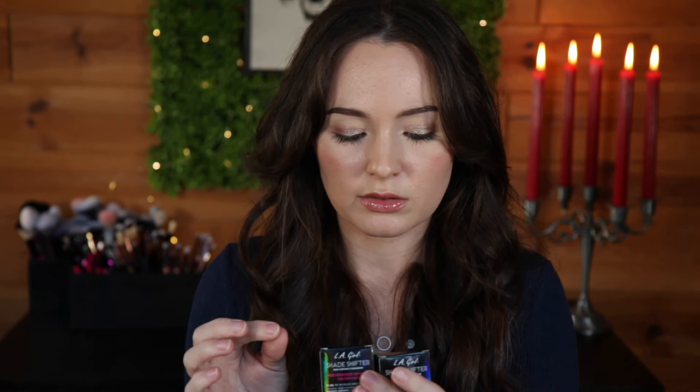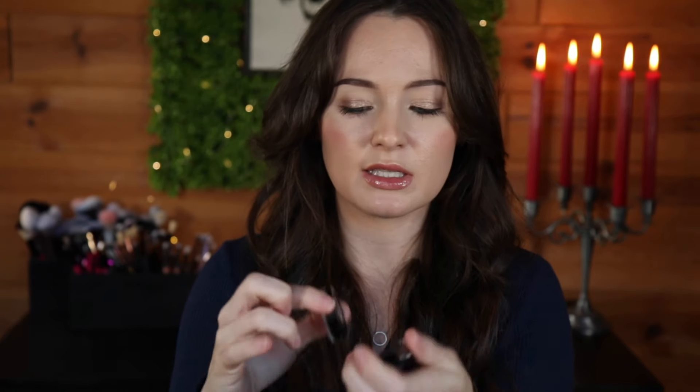Then I picked these up because I saw them in Kathleen Lights's yearly favorites — I could have sworn I had them before. It's the LA Girl Shade Shifter duochrome ones. I grabbed Aurora and Jade. The green one is like a bluey-green duochrome, but mine aren't as pigmented as hers — that's all the pigment I was really getting out of them. The Aurora shade also wasn't as vibrant when I swatched it. Did I get the wrong ones? I thought these were the ones she got.